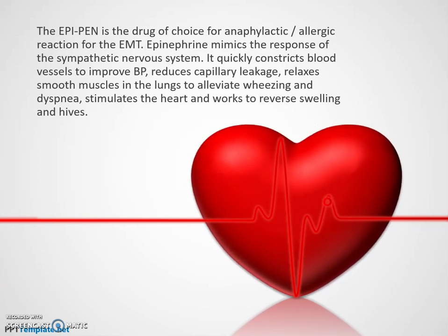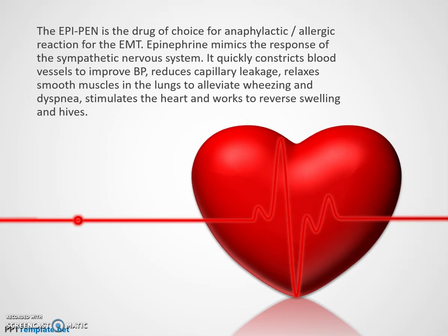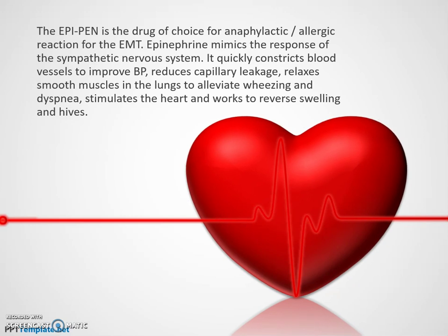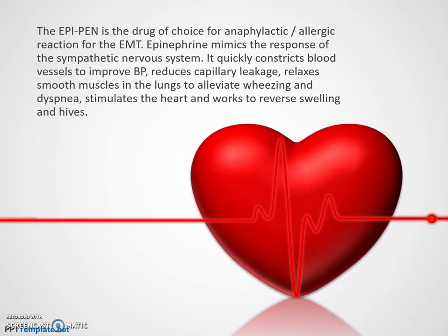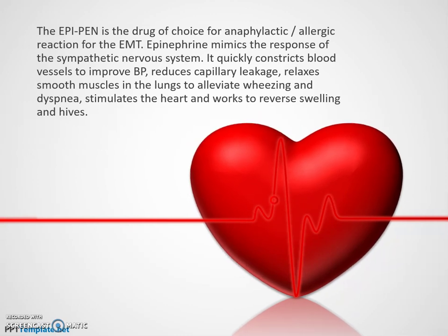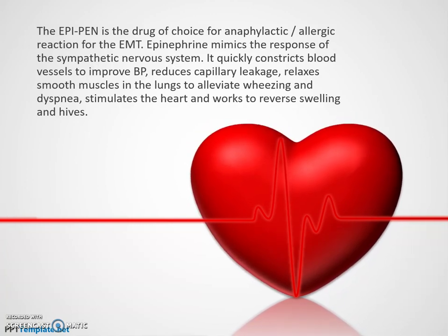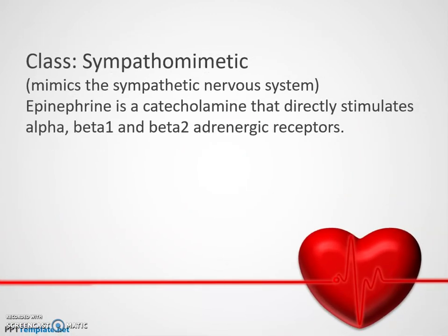Epinephrine mimics the response of the sympathetic nervous system. It's very fast-acting — it constricts the blood vessels to improve blood pressure, reduces capillary leakage to stop the swelling, and relaxes the smooth muscles in the lungs to alleviate wheezing and difficulty breathing, which is our main goal. It also stimulates the heart and helps reduce swelling in hives.